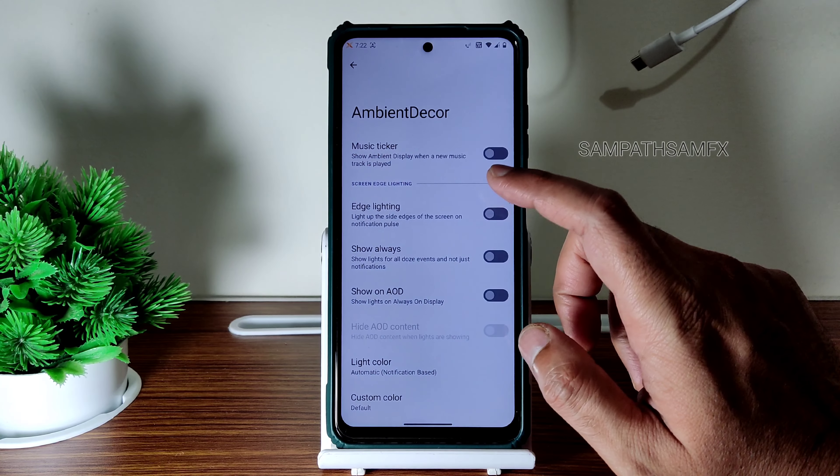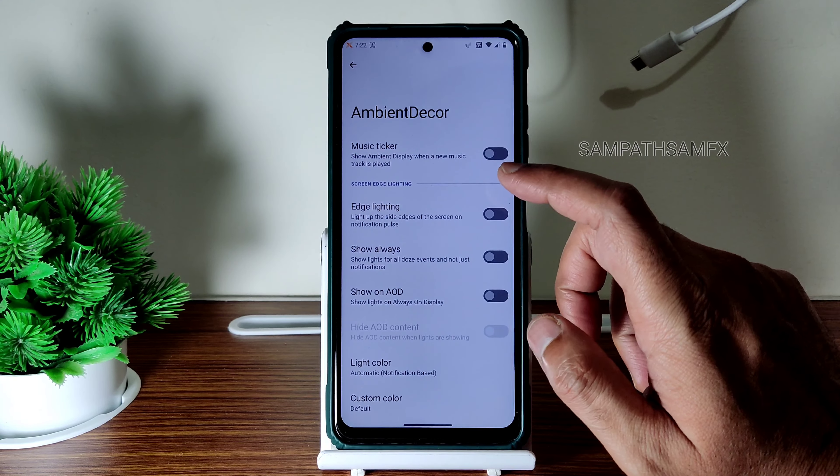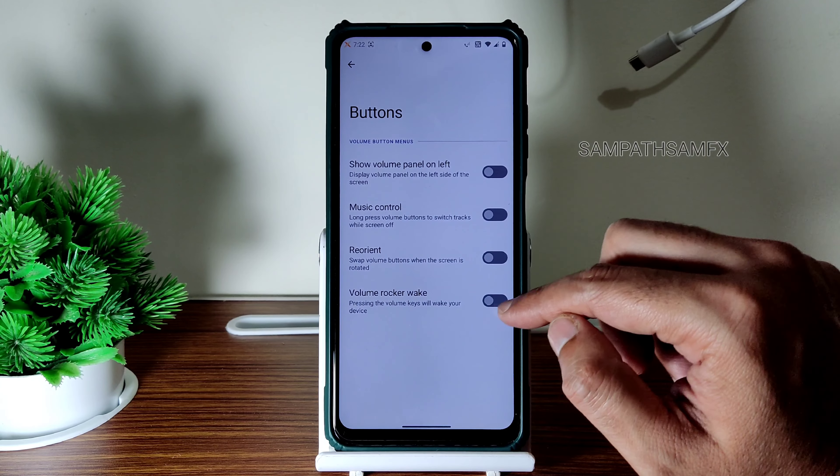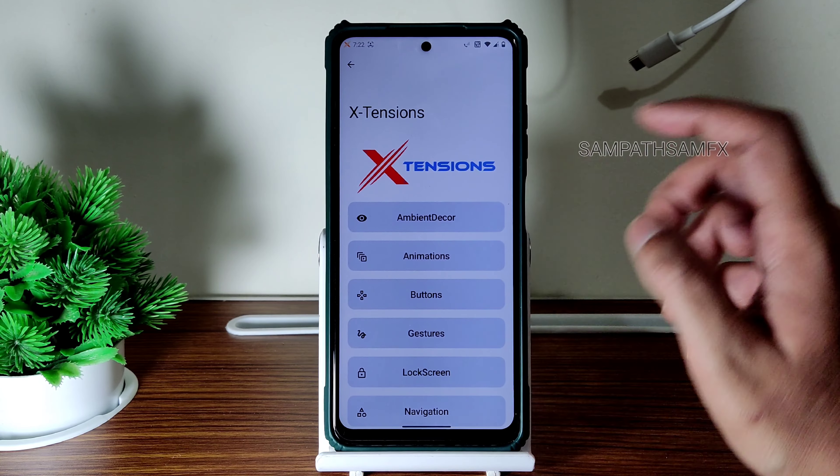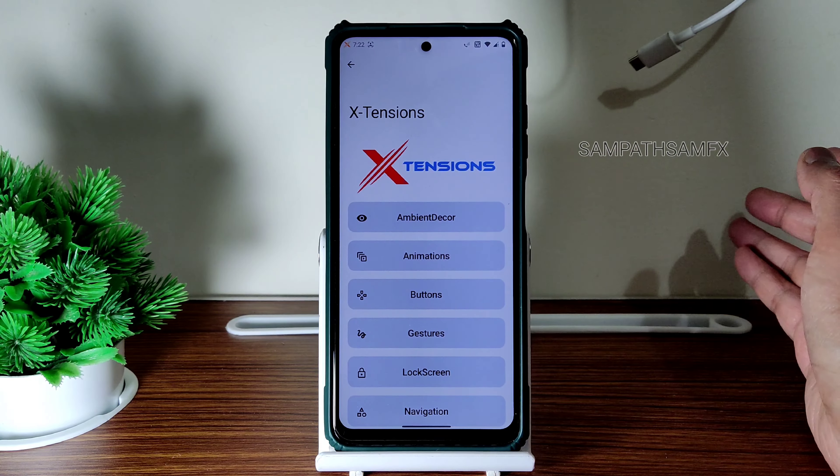It's simple but you still get customization. Regarding ambient display, animations, and buttons — a few options are given. I won't say it's a completely customizable ROM like some others we've seen, but you still get plenty of customization here.